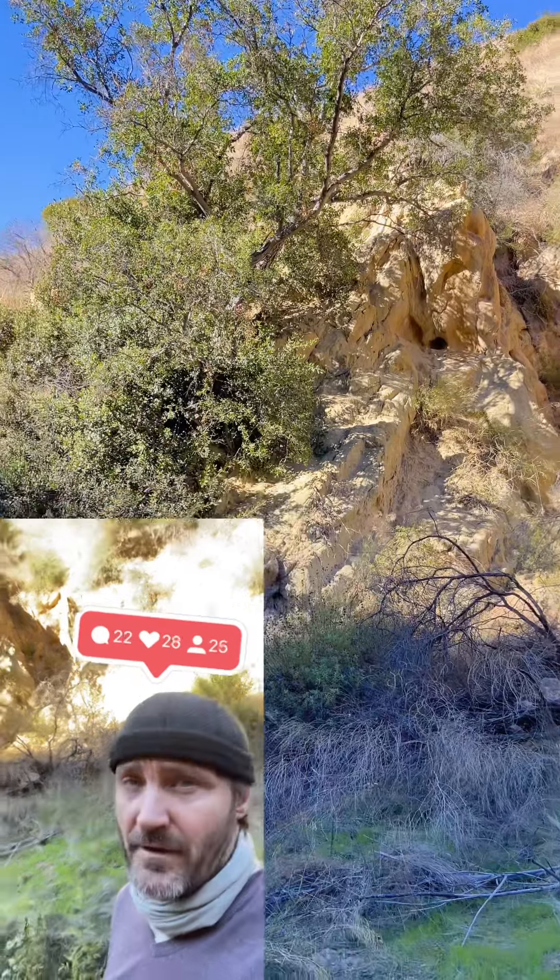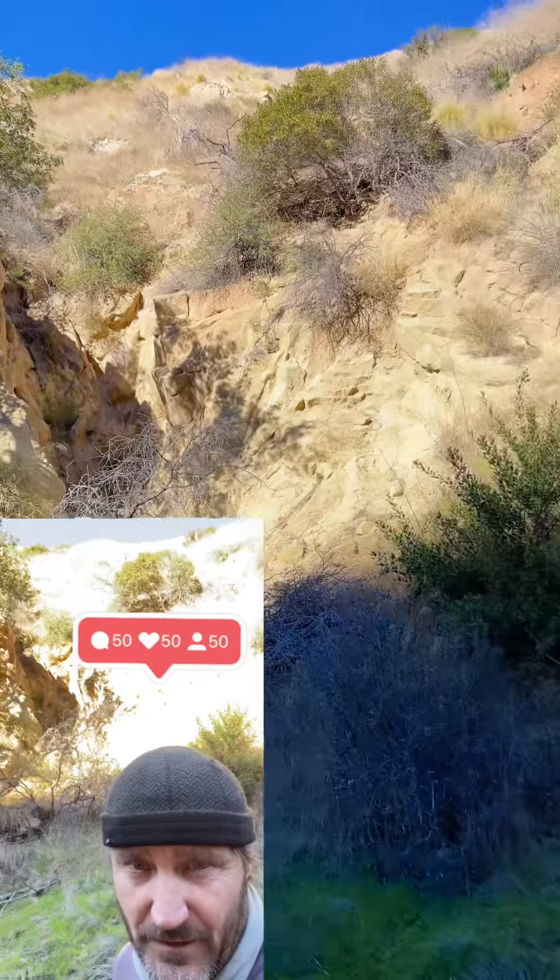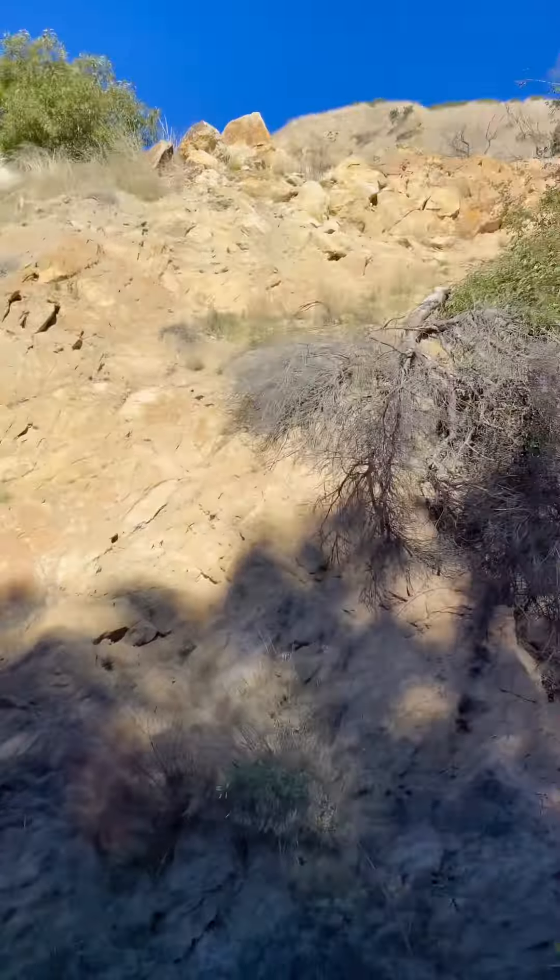Something of decent size is walking around the upper edge of those cliffs behind me. Not sure what it is.